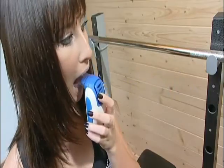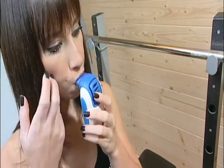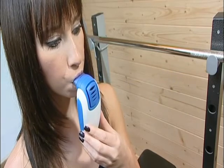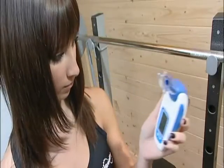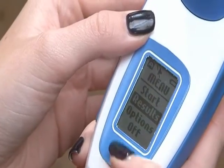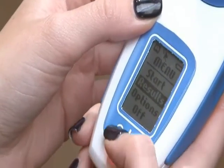PowerBreathe Kinetic uses patented auto-optimising technology to regulate the training load to meet every individual's specific needs. Training results, progress and respiratory measurements are displayed continuously on an LCD screen.